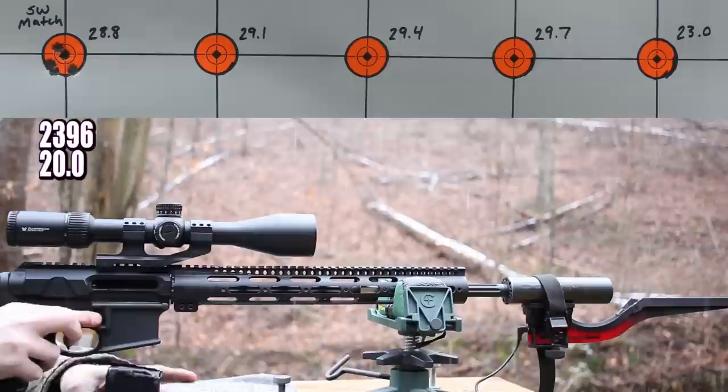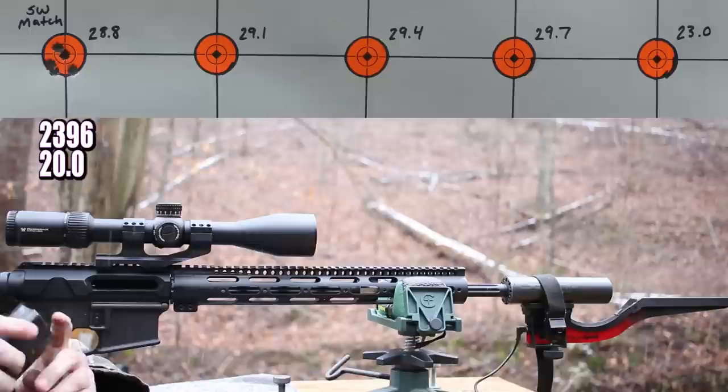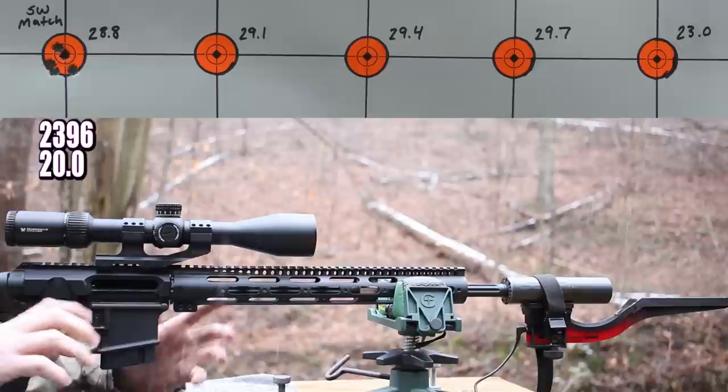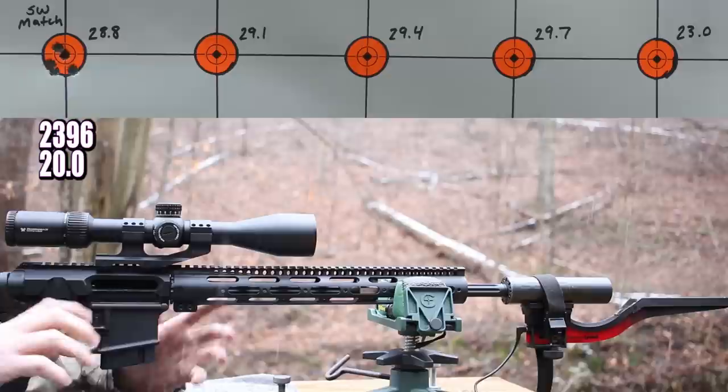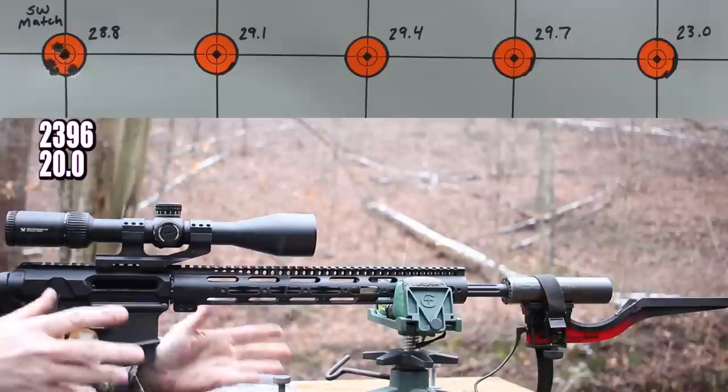That is an extremely good start — like an excellent start. It's really good shooting for this barrel. Velocity 2,396 feet per second — that's a good velocity number for our starting charge. The only thing to complain about is the standard deviation of 20.0 and an extreme spread of 51 feet per second. I'd like to see the velocities a little bit tighter, but I often struggle to get consistent velocities out of ball powders, so it's not a huge surprise. Moving on — next up is 29.1 grains.